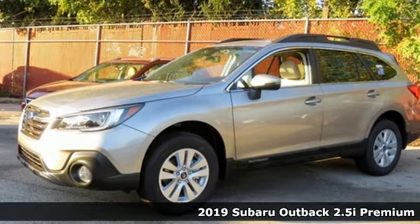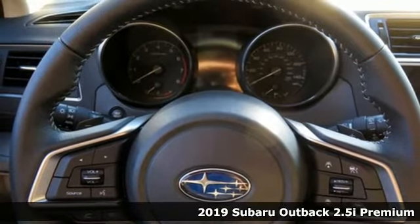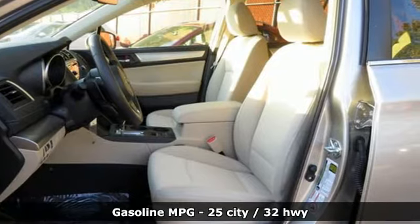It's a new 2019 Subaru Outback. Get miles of smiles with more adventure and more fun per gallon. A great vehicle is comprised of great features like these.